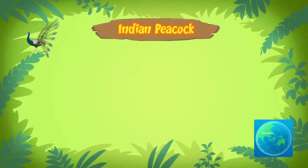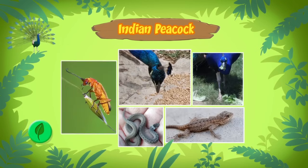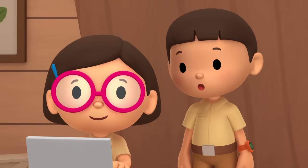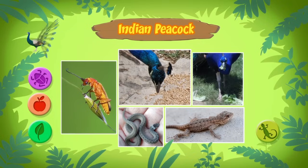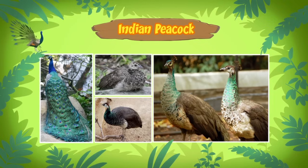It's usually found in the rainforests of India and Sri Lanka. Peacocks eat seeds, fruits, insects, and even small animals like lizards and snakes! Actually, a peacock is a male, like the one you found, and a female is called a peahen. The peacocks, or males, are more colorful and have bigger tail feathers. The peahens, or females, have more dull-looking colors.